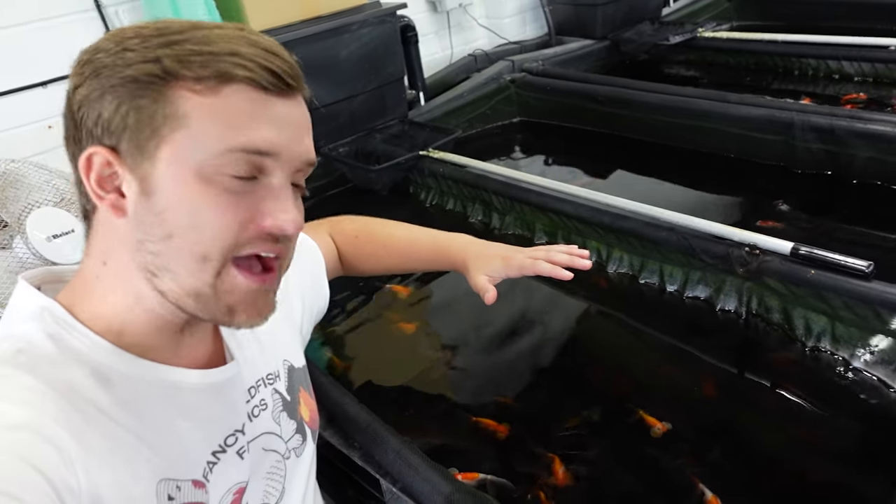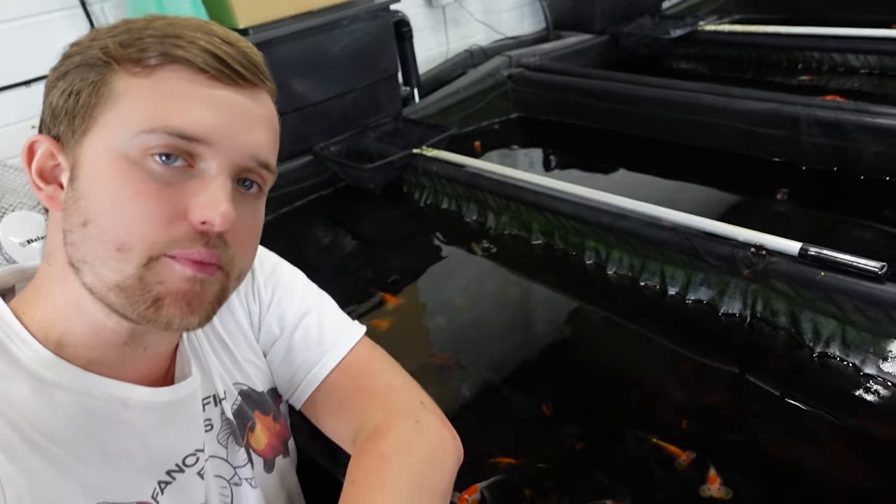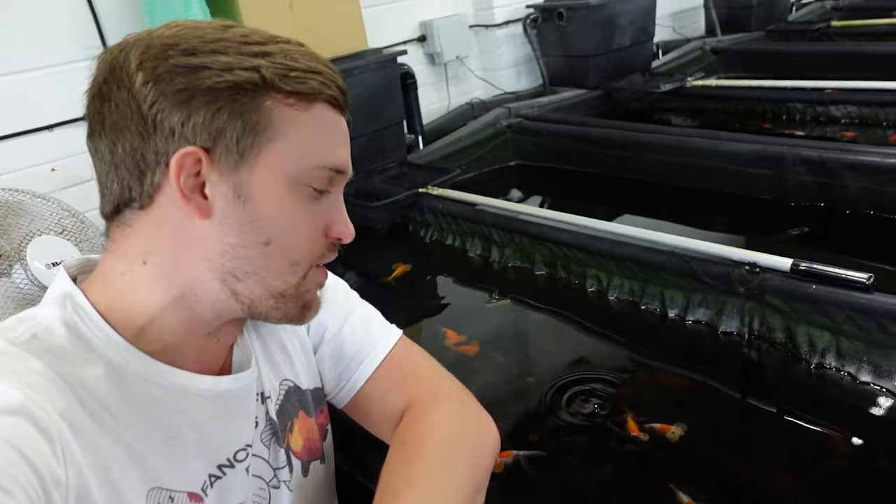Let's head over to the pond and have a closer look before we bowl some up in the viewing tank. Just behind me here we have a pond full of bubble eye goldfish and pom pom goldfish. In this pond we have some red and white bubble eyes and also some really rare blue bubble eyes. You really don't get to see these fish that often and there are some really nice examples here.